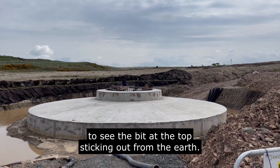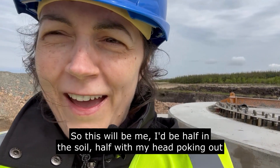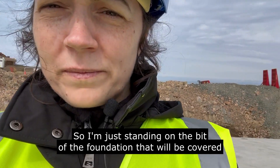So this will be like me — half in the soil, half my head poking out of the soil once this is all backfilled. I'm just standing on the foundation that will be covered in earth once it's backfilled.